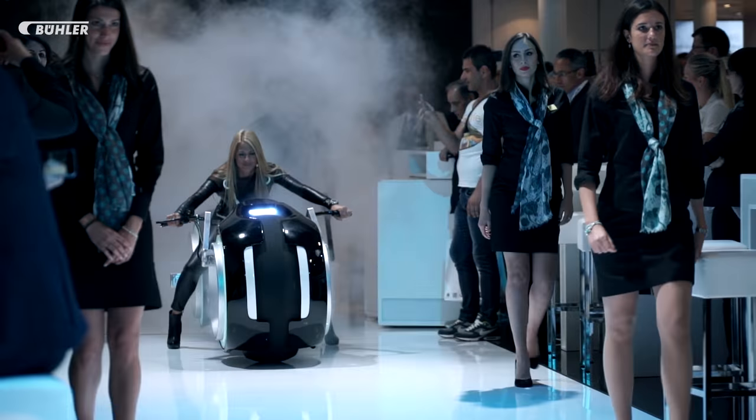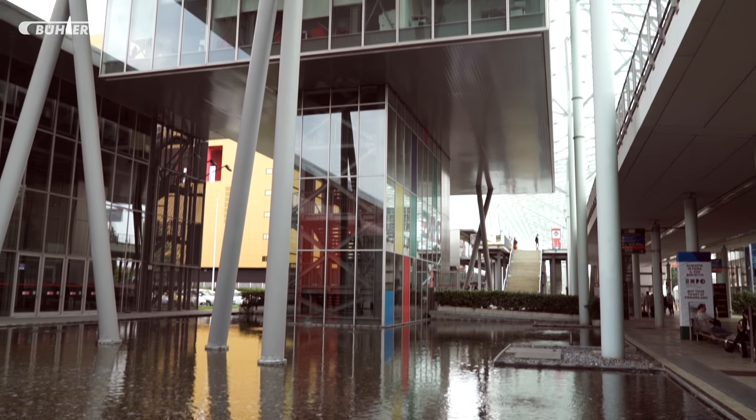Hi everybody, welcome to the Böhler stand at the Ipack-IMA Milano, Italy, May 2015.